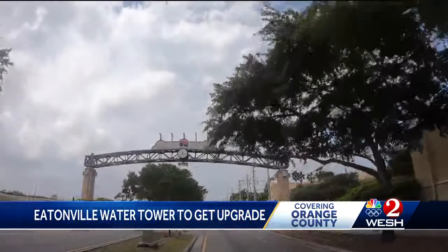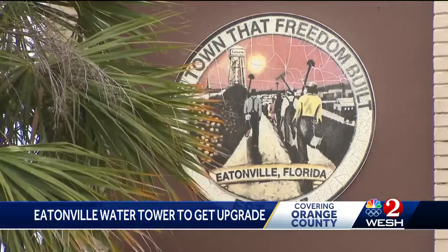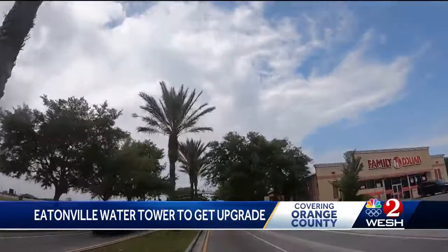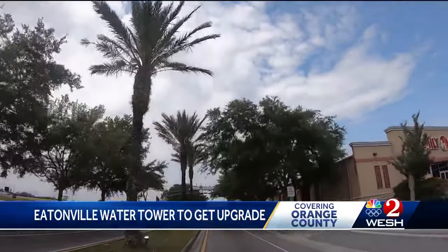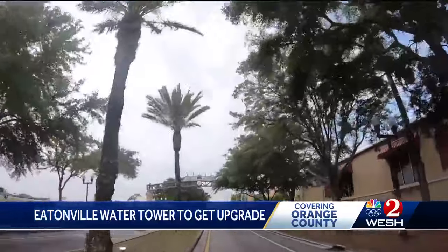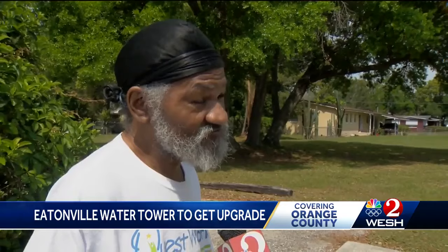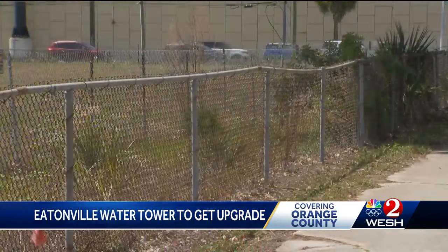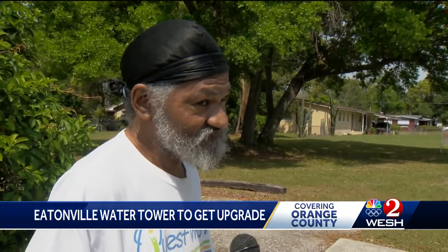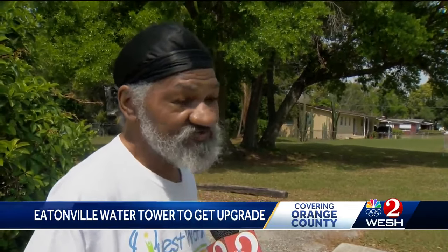And while improvements have been made — a beautiful arch proudly announcing Eatonville as the town that freedom built, a new library, landscaped streets — Eatonville has struggled. A struggle that frustrates many who live here. They need to work on it, just like they've been renovating the rest of the area in order to bring it up to date. And it's important — because it deserves just as much respect.